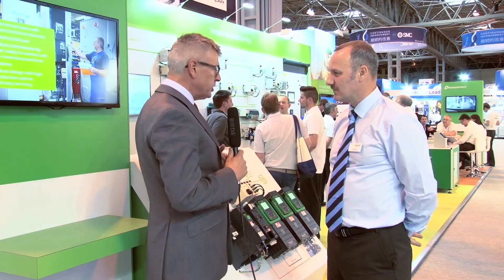Paul Pryor is product marketing manager for variable speed drives at Schneider Electric. Paul, tell me: why does Schneider Electric have discrete ranges for machine drives and process drives?